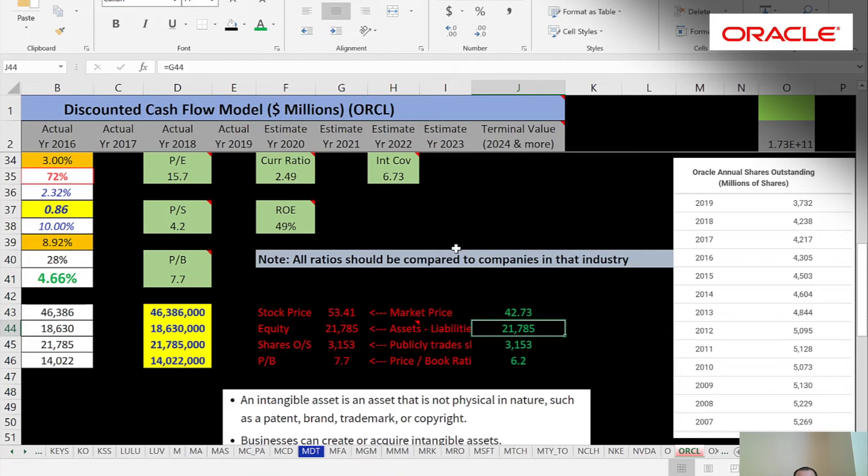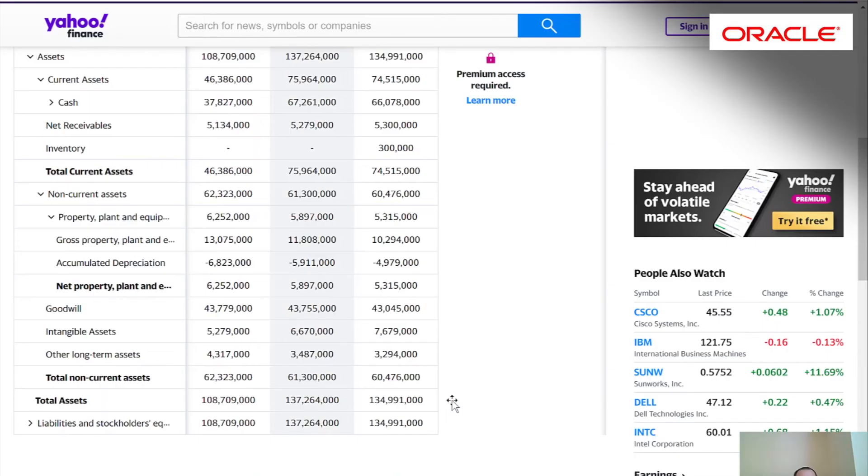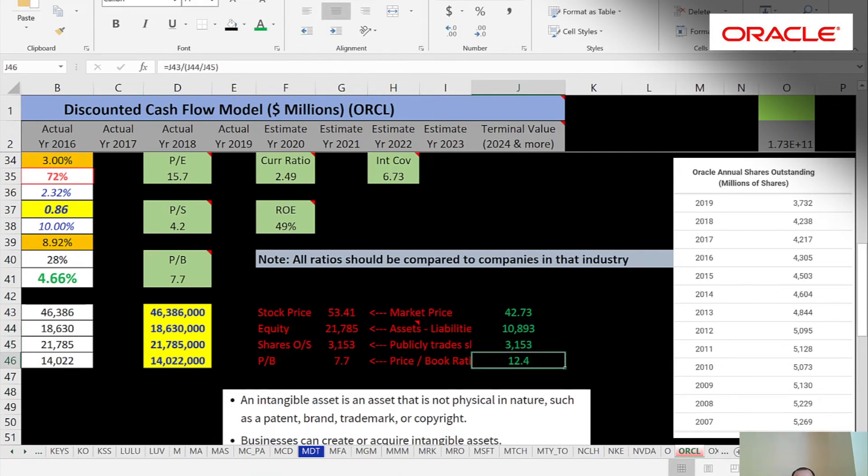If a company has a lot of goodwill over tangible assets, that could indicate an inflated balance sheet. A company is supposed to write down their intangible assets through goodwill impairment — every year they should look at their goodwill and decide if they paid too much for a company. But some companies may not write down as much as they should, because it makes their assets look good. If instead of $43 billion of goodwill they actually had $33 billion — a more appropriate number — we'd knock $10 billion off, and now their PB goes way up to 12.4, as opposed to 7.7. So think about this stuff when you look at ratios.